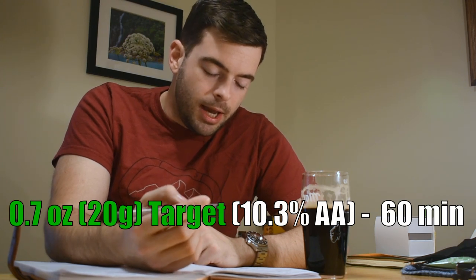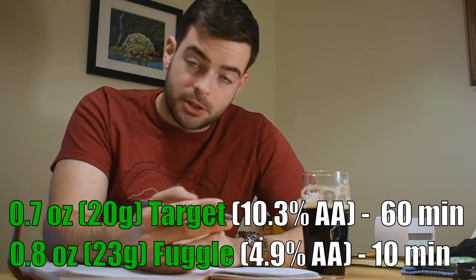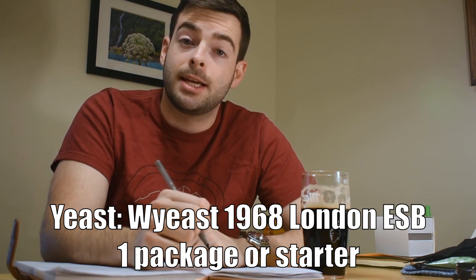For hops, we're doing 0.7 ounces of Target at 60 minutes for bittering, and 0.8 ounces of Fuggle at 10 minutes for aroma and flavor — but not too much, because we're keeping this rather light. For yeast, arguably the most important component of this style after malt, we're using Wyeast 1968 London ESB yeast. Since this is a low-gravity beer, one packet should be fine, though you can make a starter. It's a fruity English yeast that's a high flocculant, which should give us a minerally, slightly fruity, English flavor profile.